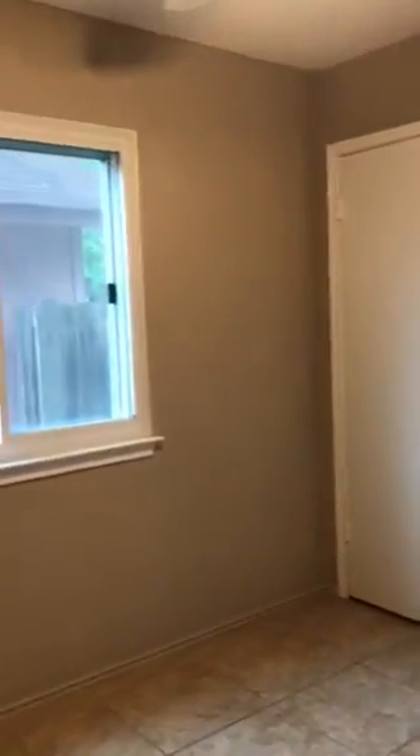The bedroom. Looks like the windows are fairly new, they're vinyl, I think. And then I'm guessing this is the master. Two closets. Not too big, but not too small either.